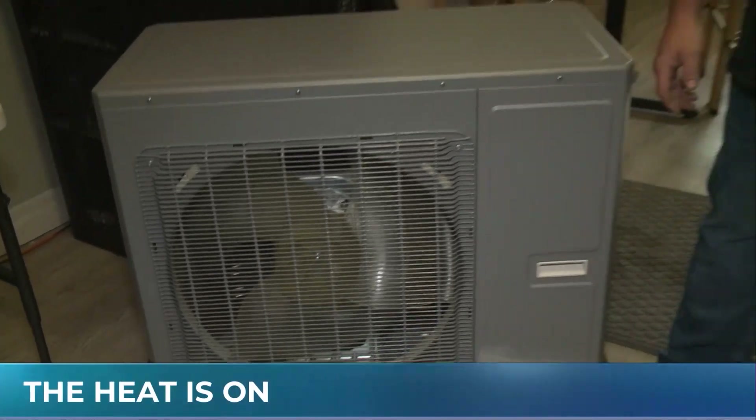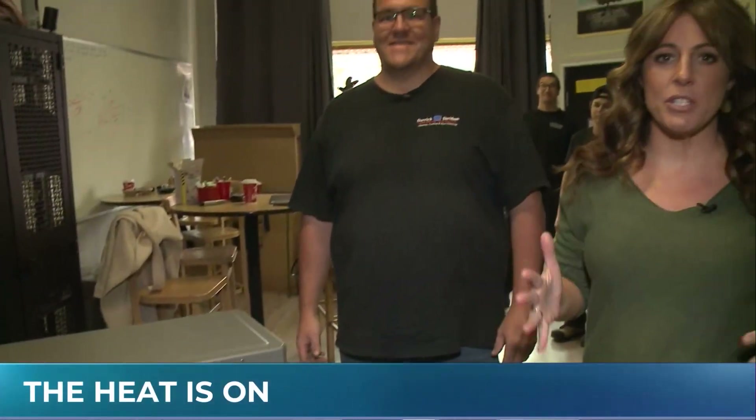We are here at Derek Davidson Heating, Cooling, and Duct Cleaning Specialist. We're going to really dumb it down, because I'm one of those people that needs this kind of stuff dumbed down — I don't know anything about a heat pump.